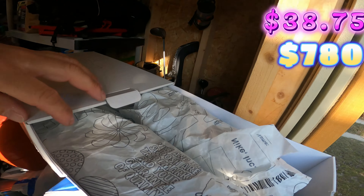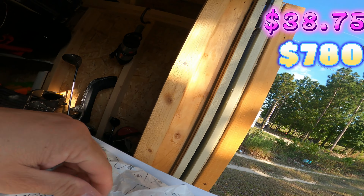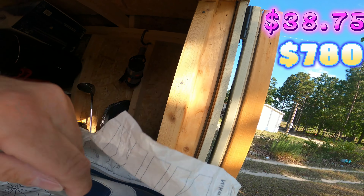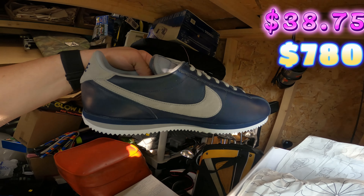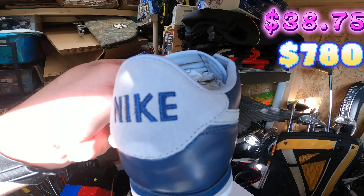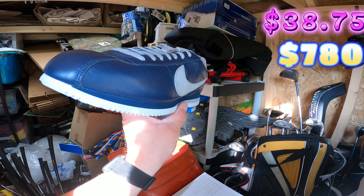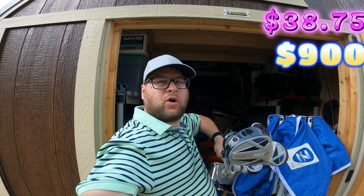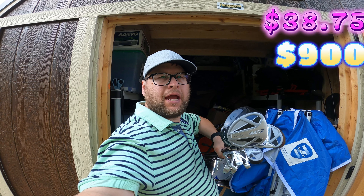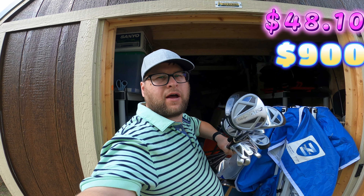The next thing that I sold — I paid 25 dollars for at my Goodwill store. These are Nike Cortez, size 12. It's Nike By You, like custom Nikes. Brand new, size 12, paid 25 dollars for them at my local Goodwill, and these sold for 120 dollars plus shipping.